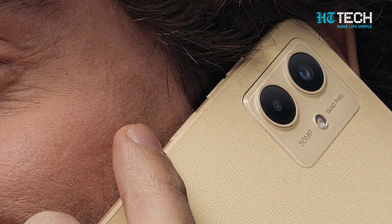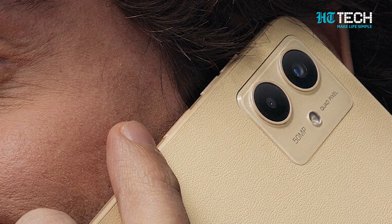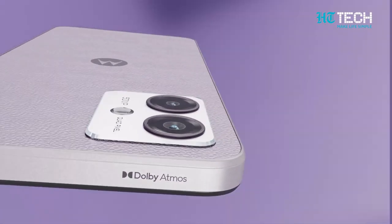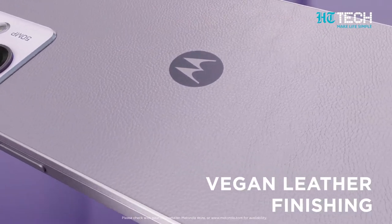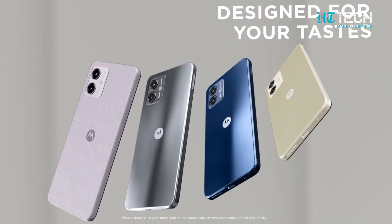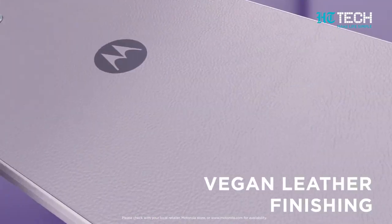Stay connected with WiFi 802.11 a/b/g/n/ac and enjoy seamless pairing with Bluetooth 5.2. With GPS, GLONASS, Galileo and BDS, you'll never lose your way. Plus, NFC capability offers convenient contactless interactions.